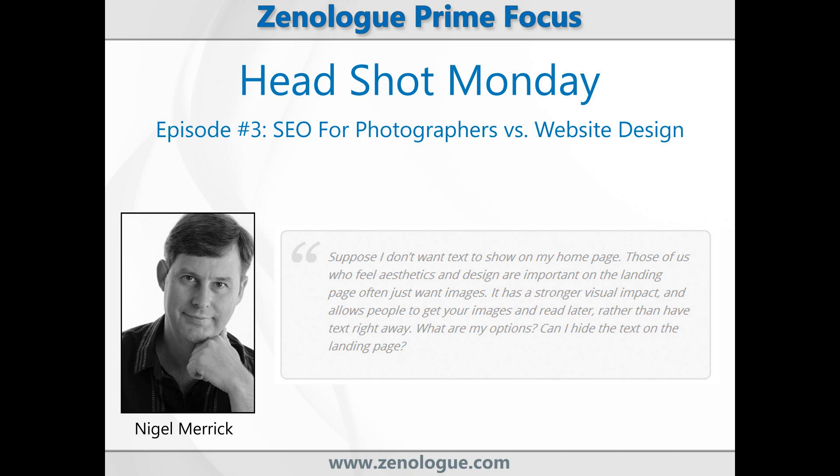Here's a great question that I got from one of my SEO Essentials students just yesterday. Suppose I don't want to show text on my homepage. Those of us who feel aesthetics and design are important on the landing page often just want images. It has a stronger visual impact and allows people to get your images and read later rather than have text right away. What are my options?